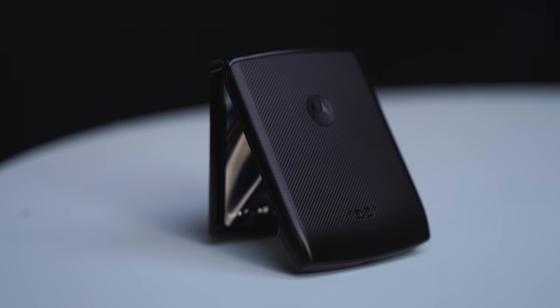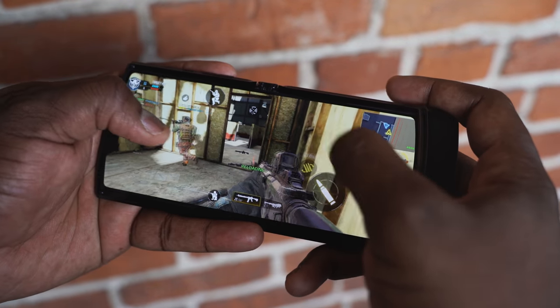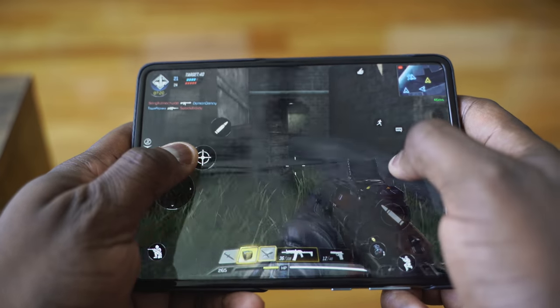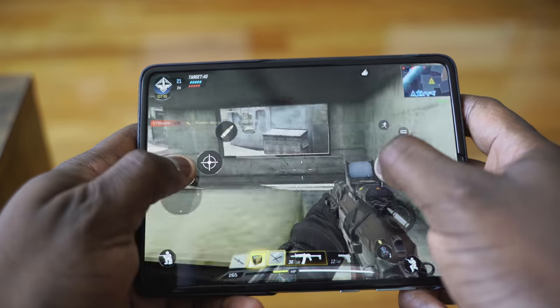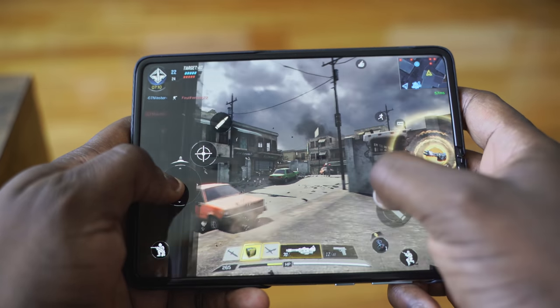How does that compare when it comes to gaming? Both can play Call of Duty well. The Motorola RAZR does a good job — you can play on max settings — but it runs hot pretty quickly because it's a thin device. The Galaxy Fold can game for a longer period of time, with a bigger battery, and handle max settings on all the games you can think of.